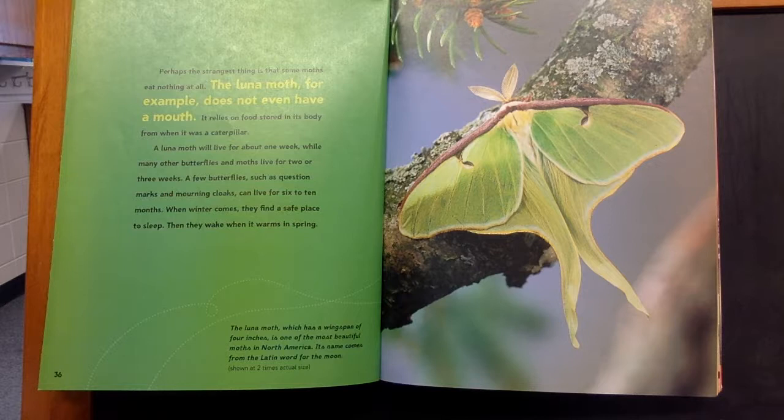A luna moth, which has a wingspan of four inches, is one of the most beautiful moths in North America. Its name comes from the Latin word for the moon.